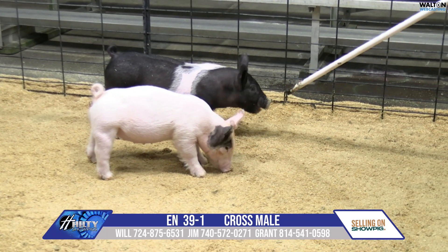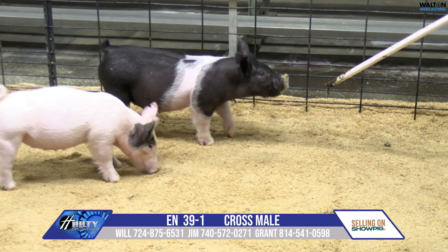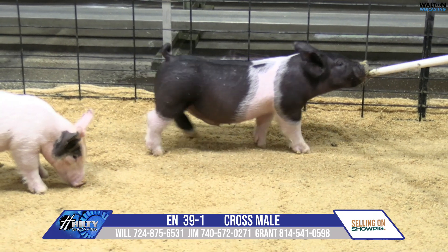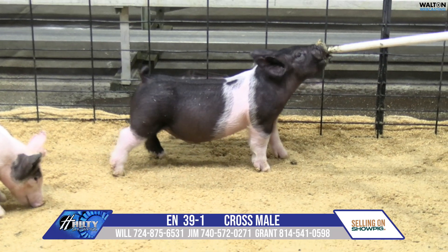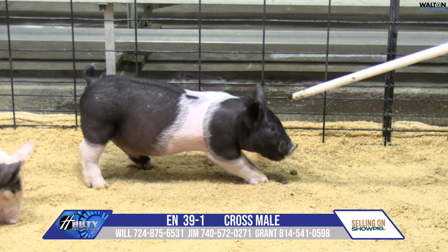They can flex and go and get out and get after it, and there's still stuff there. There's still lots of muscle and natural squareness and width. Going to be a fun one to feed. That one has all the extras already — just take care of that one, keep him healthy, and enjoy that one in the ring. That's the 39-1 male pig.